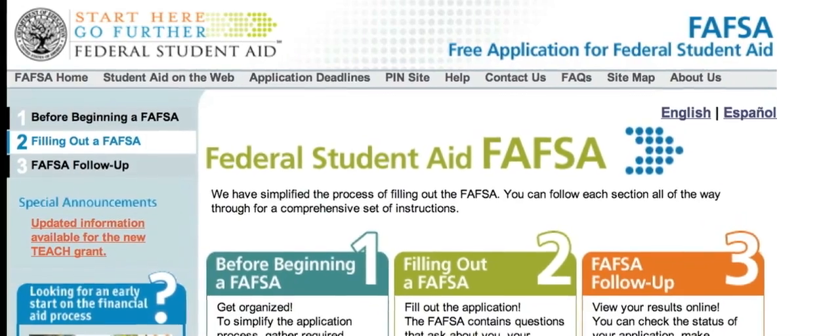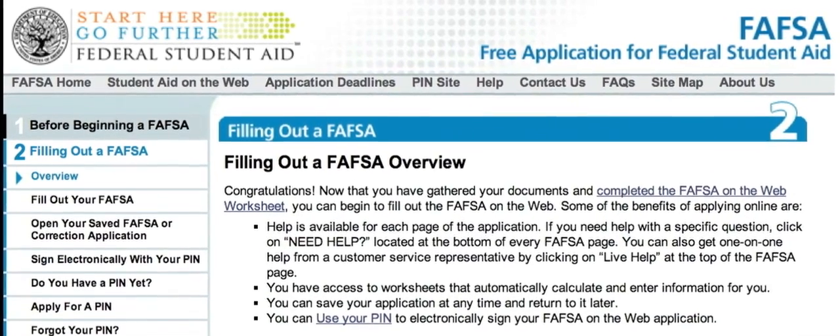I want to remind everyone — if you haven't filled out your FAFSA form, do it. It's the first step to your financial aid.